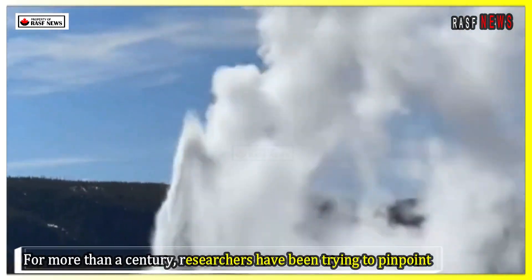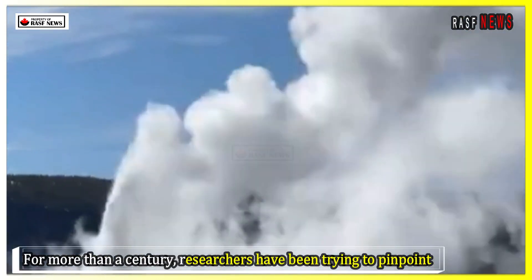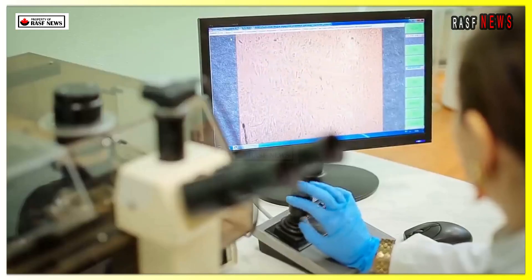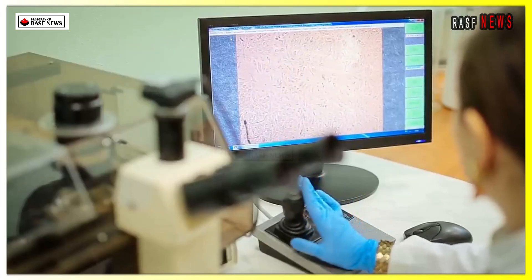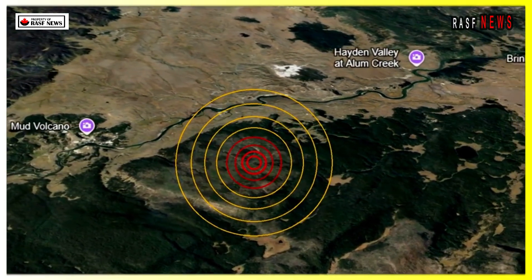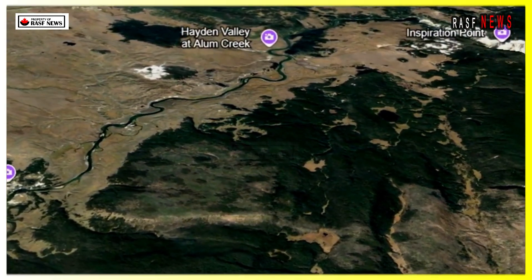For more than a century, researchers have been trying to pinpoint the location of Yellowstone's volcano and its potential for an eruption. But that's been difficult without knowing exactly where all the molten explosives are stored. Now, a new study has pinpointed the location of Yellowstone's magma chamber and predicted when it might erupt.